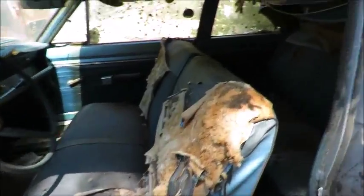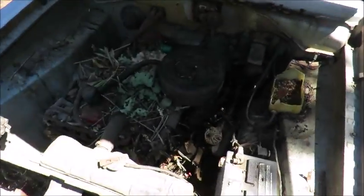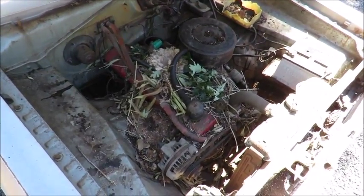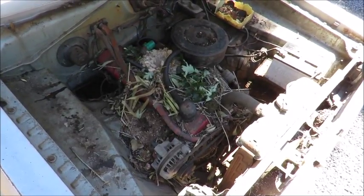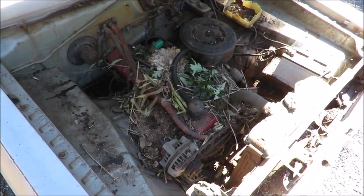So I just opened up the hood — I checked it out, the motor is turning, but it's an absolute rat's nest in here. We're going to need a battery, carb rebuild, water pump, hoses, belts, fluid changes — probably have to rod out the radiator. We're going to need four tires.